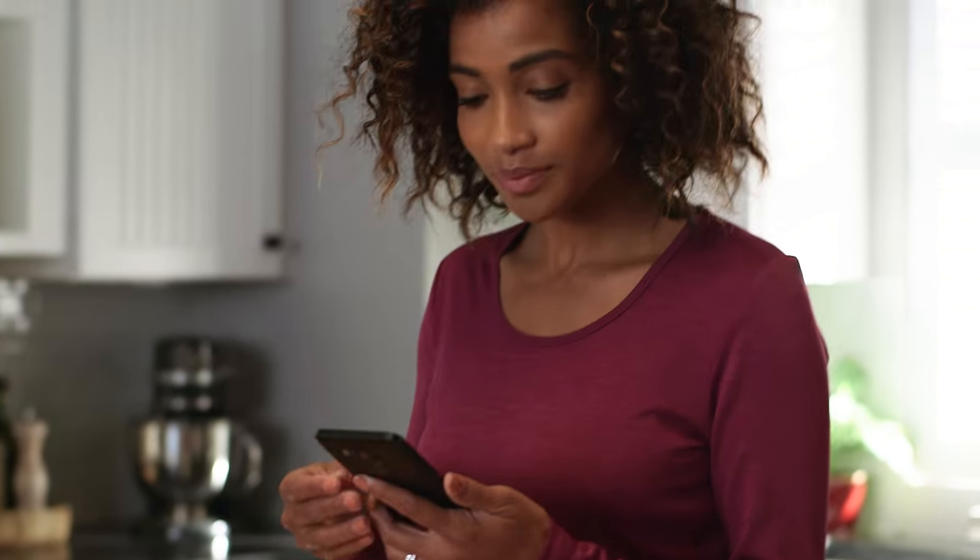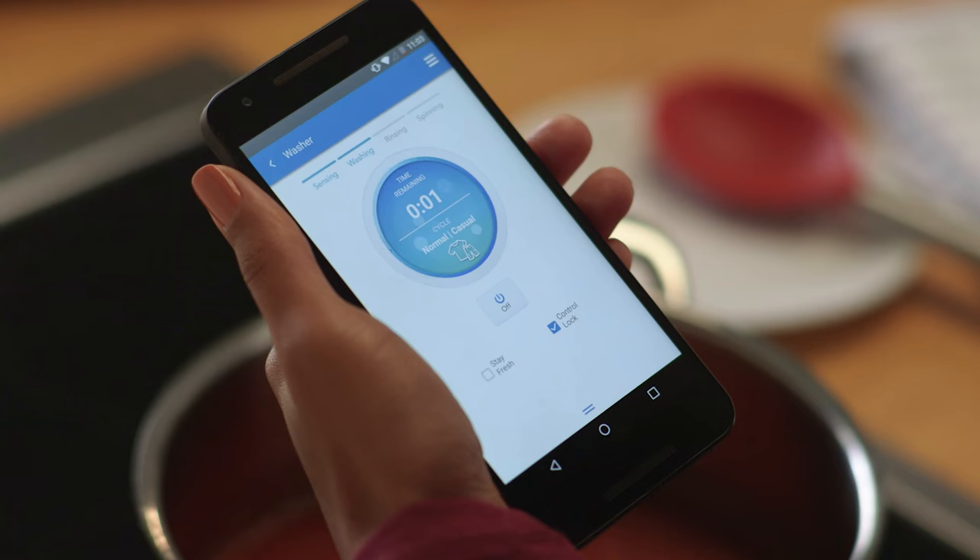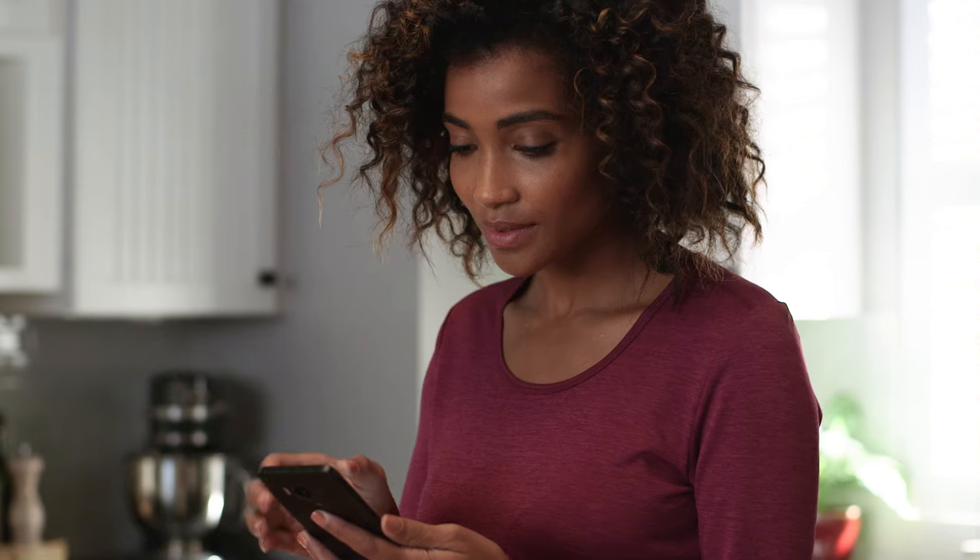When you download the Kenmore Smart App, you can monitor and control your washer from the palm of your hand.